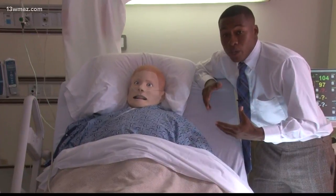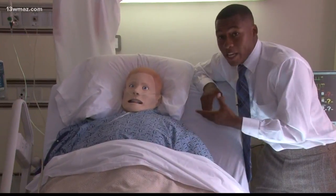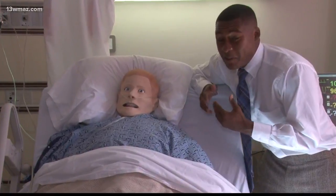Students get to use cool new technology like life-like mannequins. The mannequins can simulate real-life situations like sweating, responding to questions, and even vomiting.